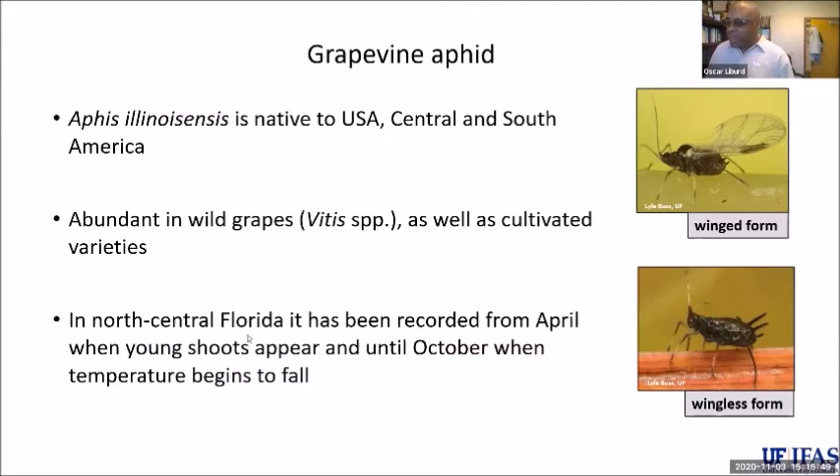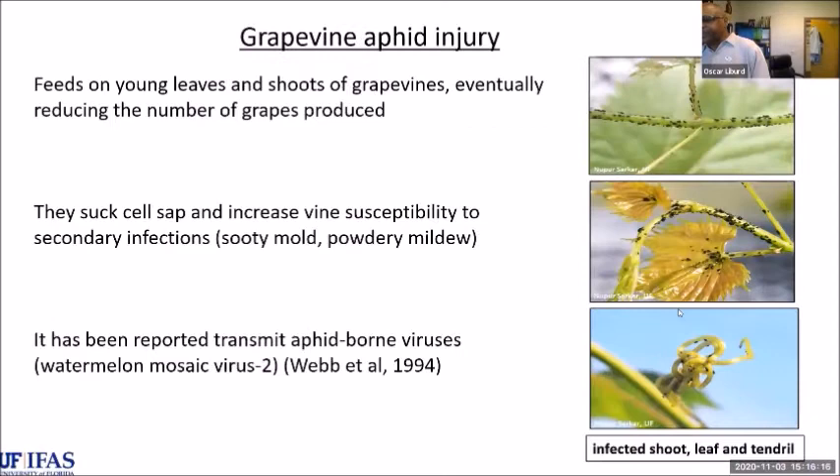In North Central Florida, we start seeing grapevine aphid populations around April, continuing all the way until October. There are both winged and wingless forms of the aphid. If you walk into the vineyard, young vines tend to be inundated with this aphid. It can be very devastating because the aphid's mouthparts penetrate the plant and suck the sap, interfering with the growth of the vine and subsequent harvesting of grapes.